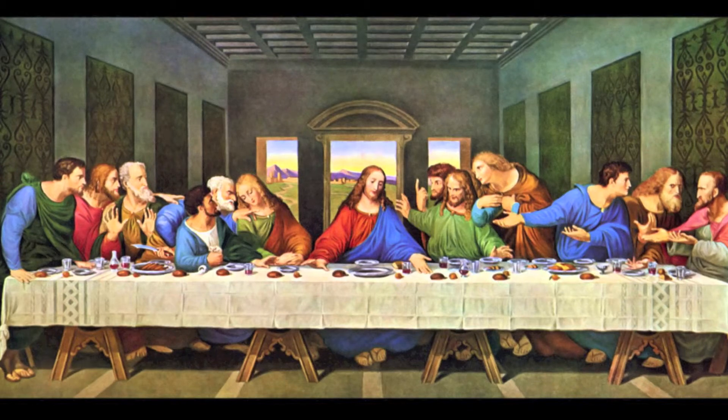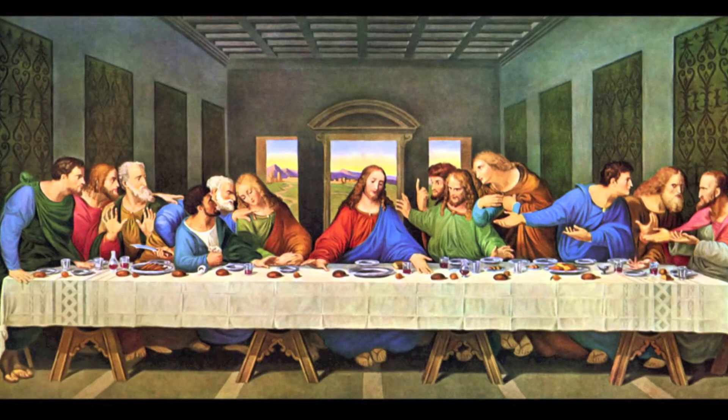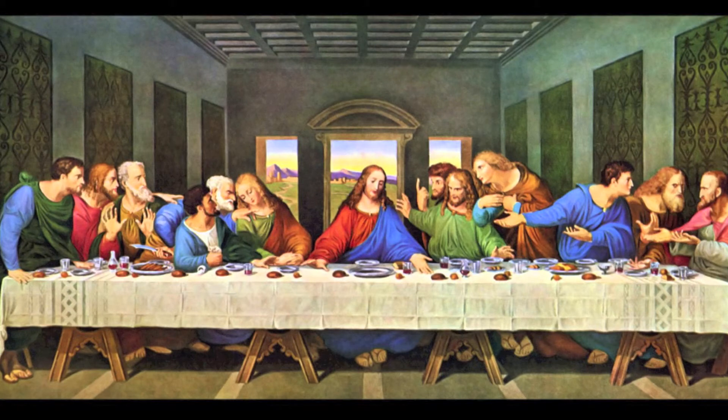So who commissioned Leonardo to make this painting? We actually don't know for certain who commissioned Leonardo to paint this Last Supper. It was either a Dominican monk or Ludovico Sforza. But speculation does lean more towards Sforza being the one who commissioned Leonardo for this painting.